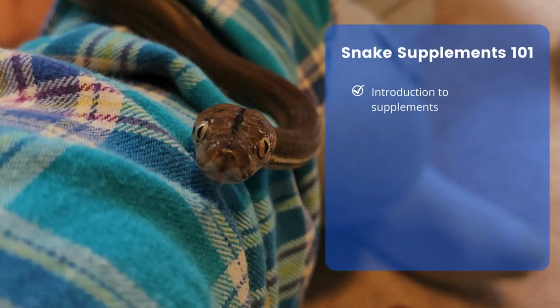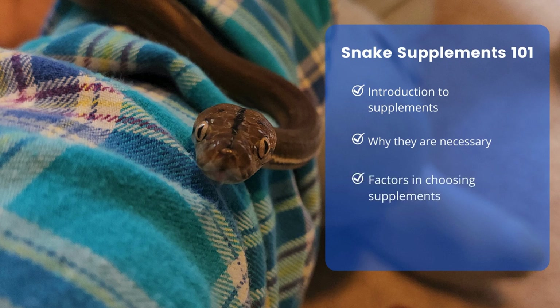In Snake Supplements 101 I introduced you to the idea of snake supplements, talked a bit about why they're even necessary, as well as some factors to consider when choosing an appropriate supplement for our pet snakes, giving real life examples.